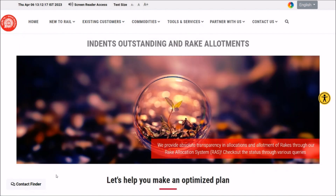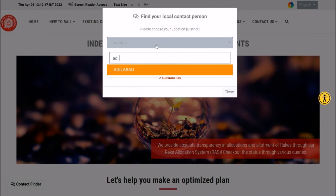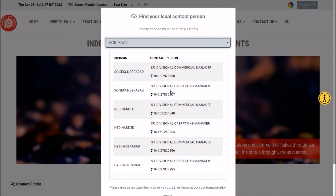At any point of time, if you need to contact the suitable concerned railway officer, just click on the Contact Finder page. Select your district and you will see the list of contact persons whom you can reach to get your query resolved.